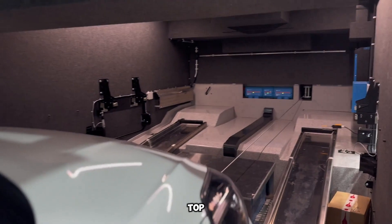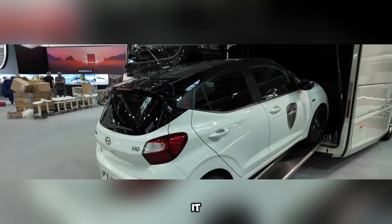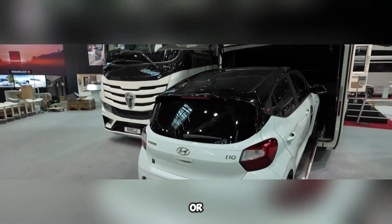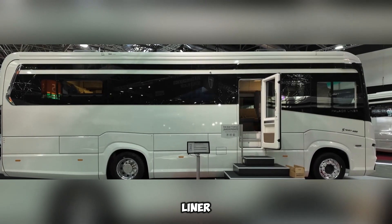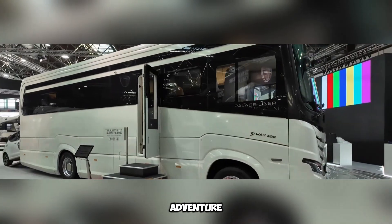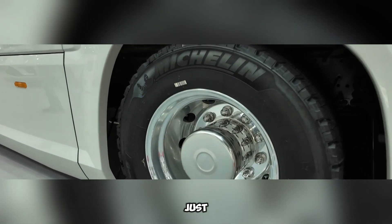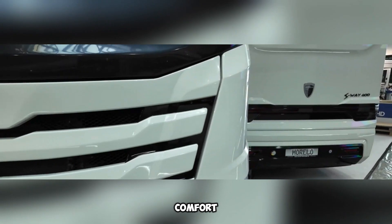However, for those who seek top-tier comfort and performance on the road, the investment is well worth it. Whether you're planning a long road trip or just want to experience the thrill of luxury travel, the Morlo Palace Liner S-Way offers everything needed for an unforgettable adventure. It's not just a vehicle — it's a home on wheels, built for ultimate comfort and performance.